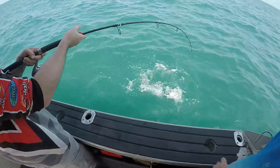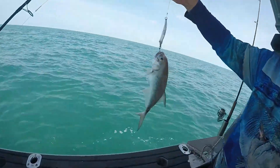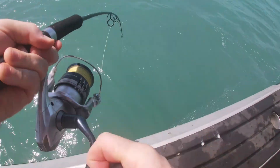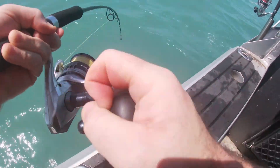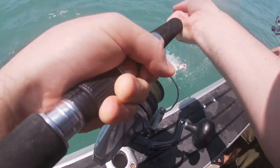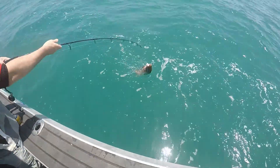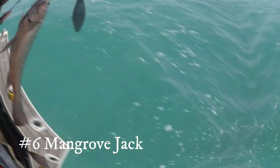It's a little trevally! Golden or a jeep? No, it's a tea leaf trevally. Mangrove jack! Excellent. You beauty!